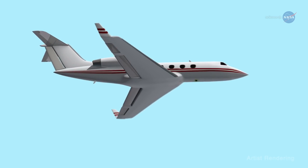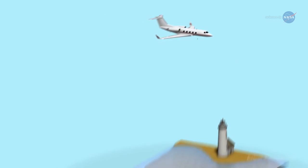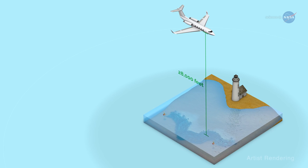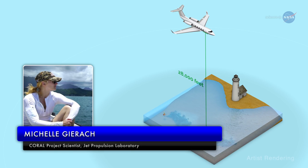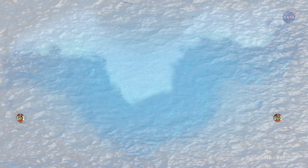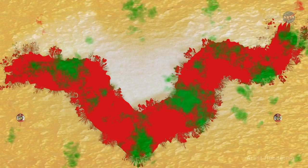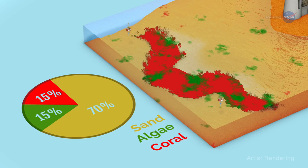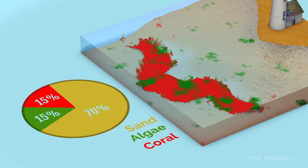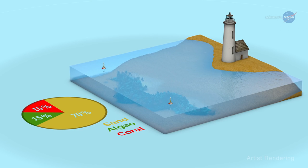CORAL is using an airborne instrument called the Portable Remote Imaging Spectrometer, or PRISM, developed and managed at NASA's Jet Propulsion Laboratory (JPL). PRISM flies at an altitude of 28,000 feet above the coral reefs aboard a modified aircraft. PRISM records the spectra of light reflected upward toward the instrument from the ocean below, allowing researchers to pick out the unique details and properties of living corals, algae, and sand. The ratio of coral to algae to sand is an indicator of the coral ecosystem's condition. When combined with information on the biological, chemical, and physical processes, these data can provide insight into how the whole ecosystem is functioning.